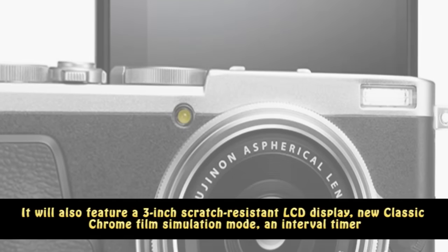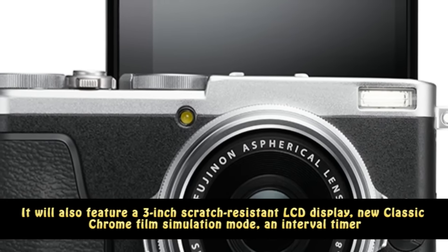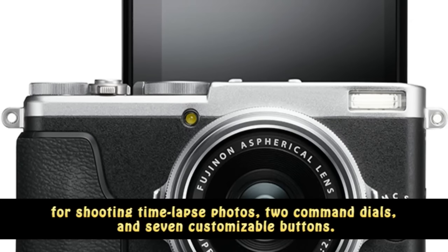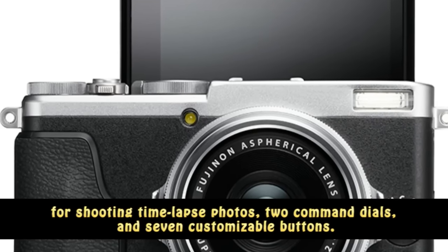Additional features include a new Classic Chrome film simulation mode, an interval timer for shooting time-lapse photos, two command dials, and seven customizable buttons.